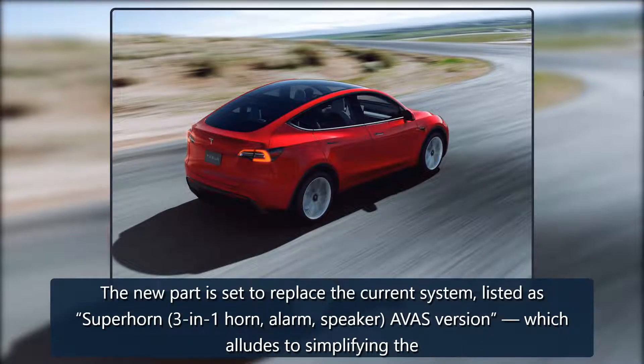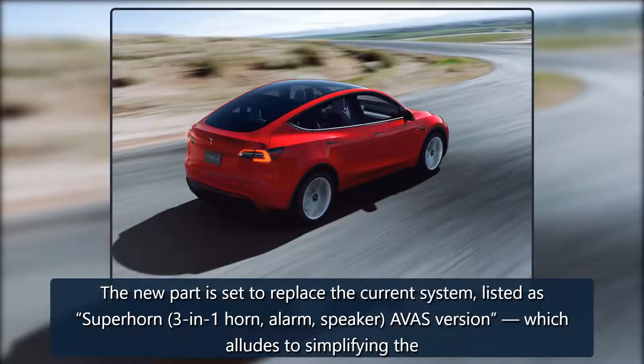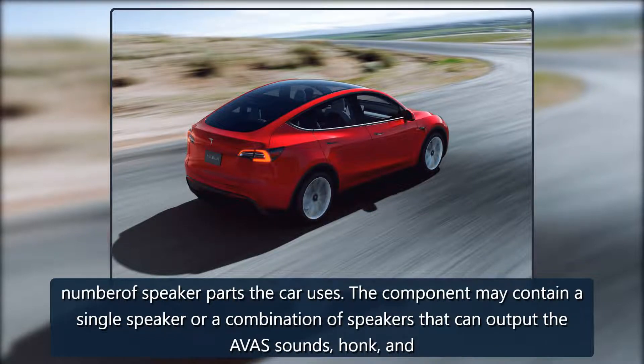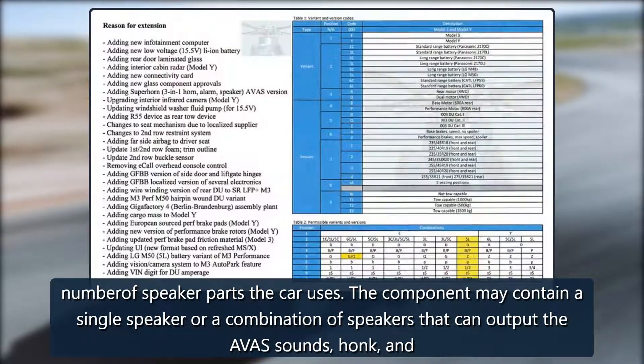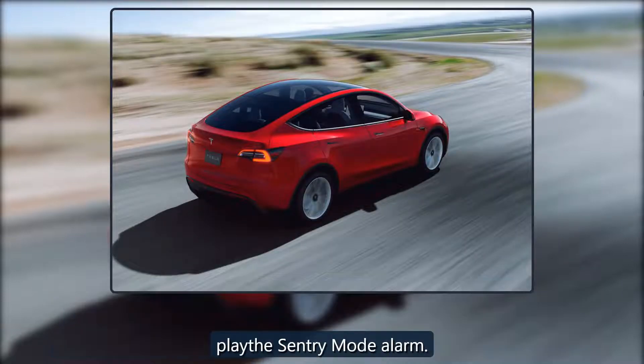The new part is set to replace the current system, listed as Superhorn 3-in-1 — horn, alarm, speaker, AVAS version — which alludes to simplifying the number of speaker parts the car uses. The component may contain a single speaker or a combination of speakers that can output the AVAS sounds, honk, and Sentry Mode alarm.